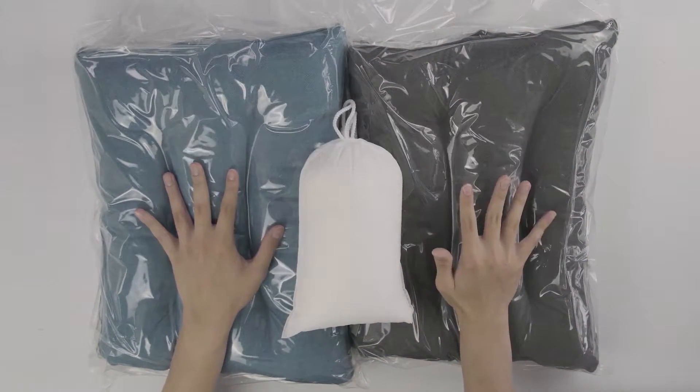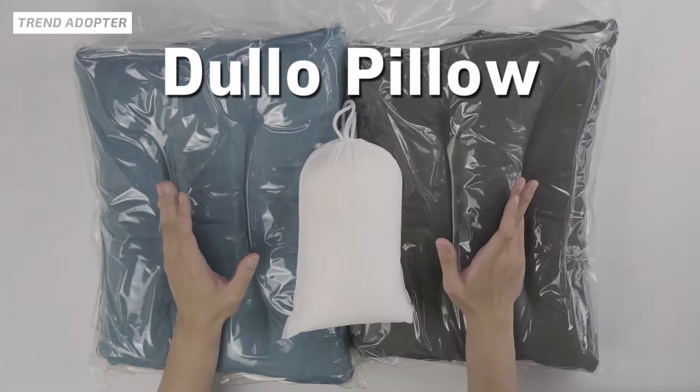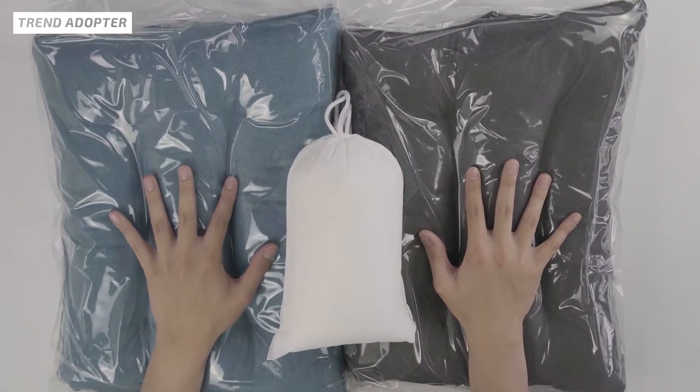Dulo Pillow is a product from a company called Cotton Shower Pillow. They reached out to us and wanted us to do a review of their product. They are launching the Dulo Pillow on Kickstarter on May 13, 2019.